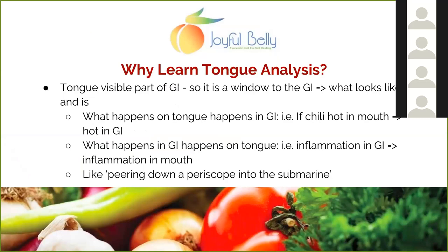Let's jump right into this exciting topic. Tongue diagnosis is one of the most important parts of Ayurvedic assessment — it's something I do with every single one of my clients. Whether online or in person, I always look at their tongue. What is so great about the tongue is you get a chance to peer into the inside of a person's body. It's a window into the gastrointestinal tract. What happens on your tongue happens in your digestive tract.